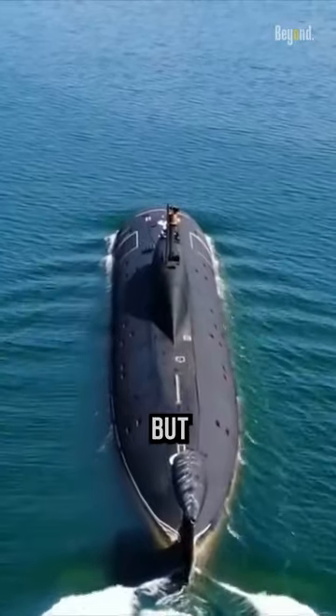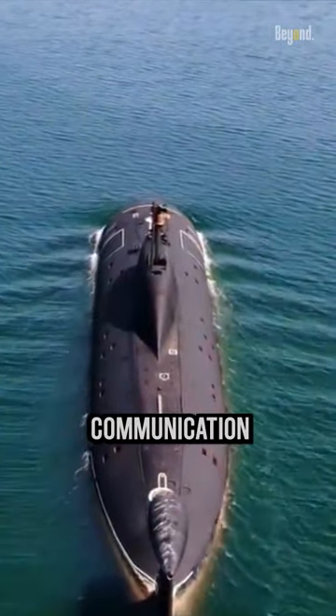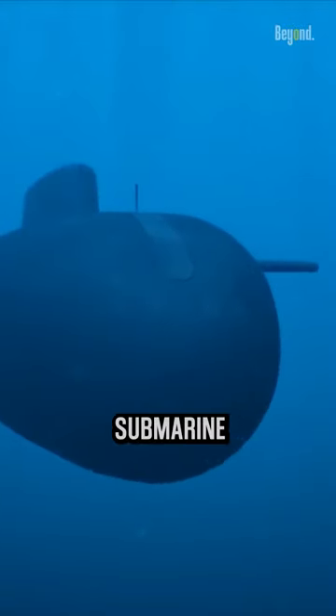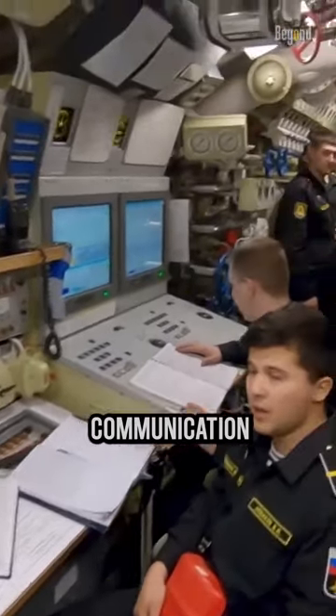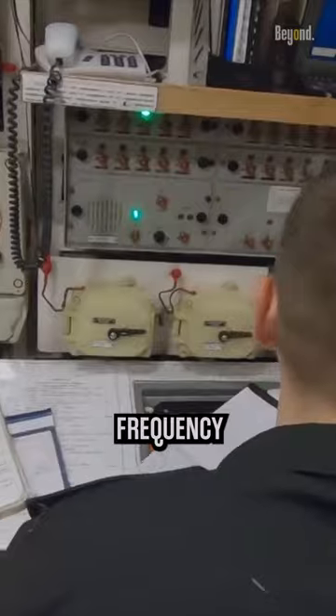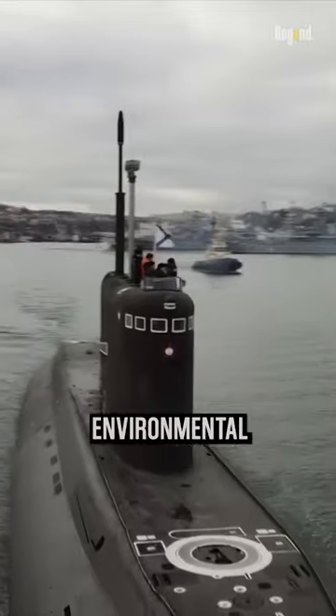We often hear about submarines, but have you ever thought how far the communication signals between the submarine crew and the surface are? The range at which submarines can communicate with the surface depends on several factors, such as the communication method used, the frequency of the signal, and the environmental conditions.